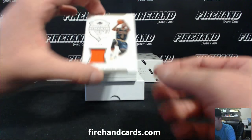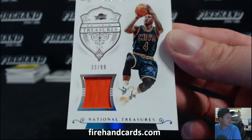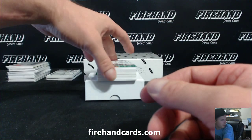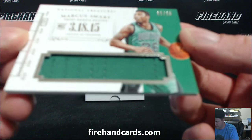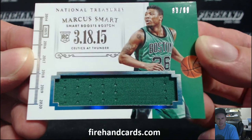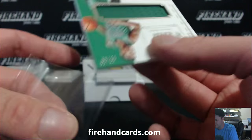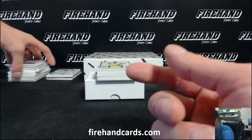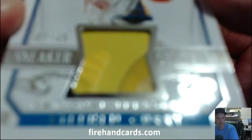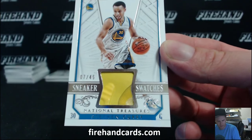Next up for the Cavaliers, Iman Shumpert, 33 of 99. Jim with the Cavs. And for the Boston Celtics, there he is — Marcus Smart, 83 out of 99. Shoe Piece, seven out of 45, Steph Curry, Sneaker Swatch. Golden State Warriors, Orlando.